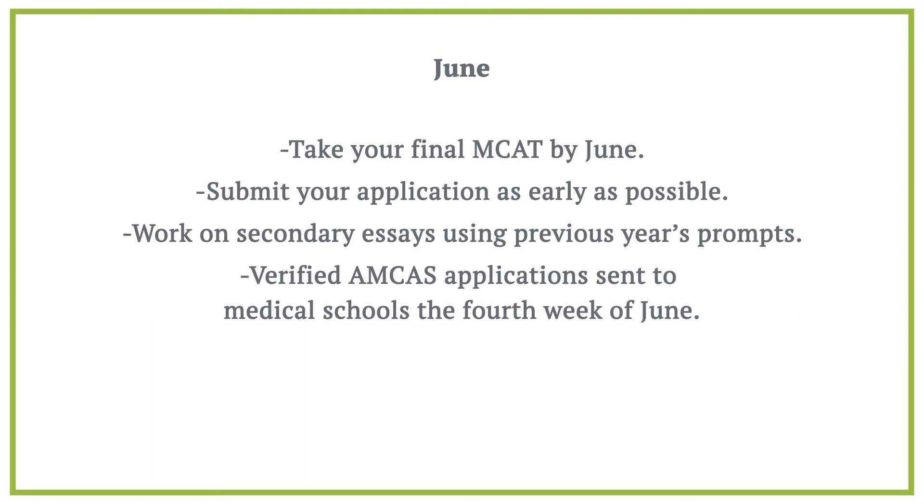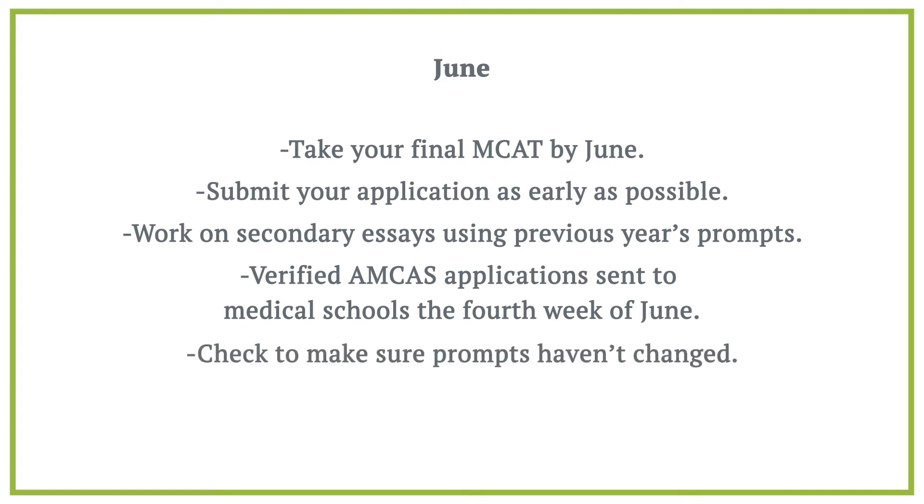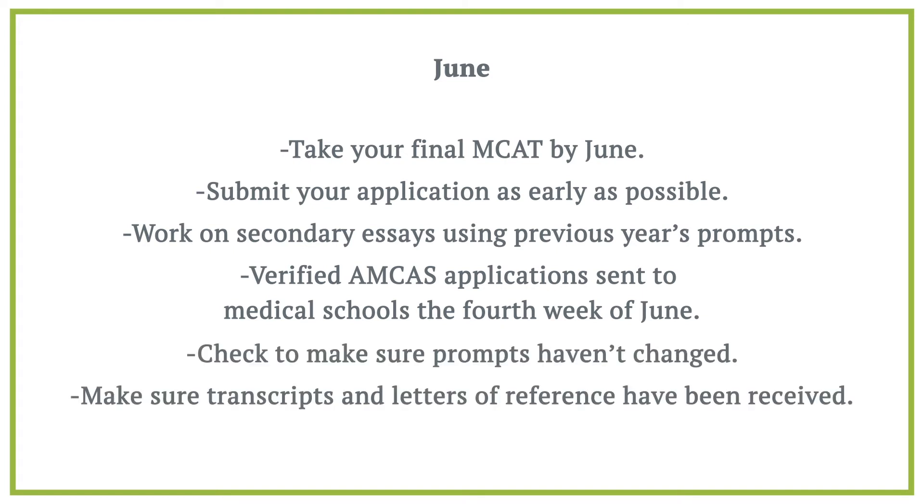The fourth week of June is a very important week because this is the week that AMCAS starts sending verified applications to medical schools. At this time, you will start to receive secondary applications. If you have pre-written secondary essays, be sure to check that prompts haven't changed. Also, make sure that transcripts and letters of reference have been received. If your letter writers haven't sent in letters yet, give them a little nudge.